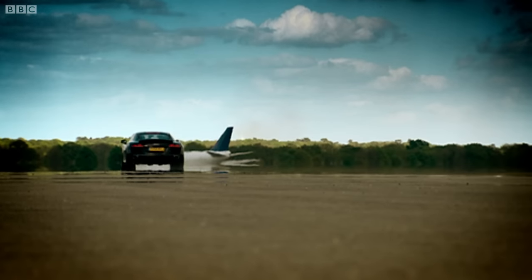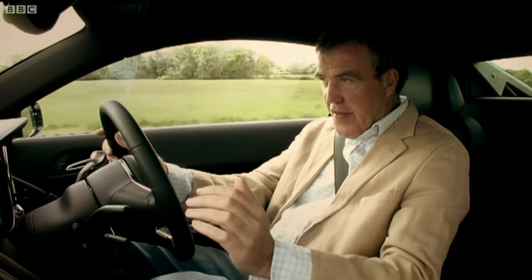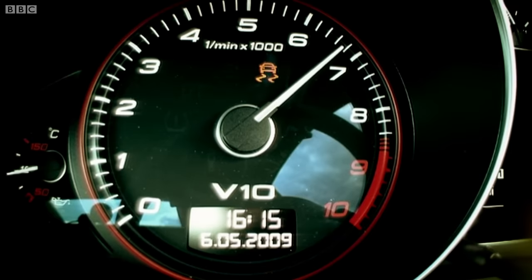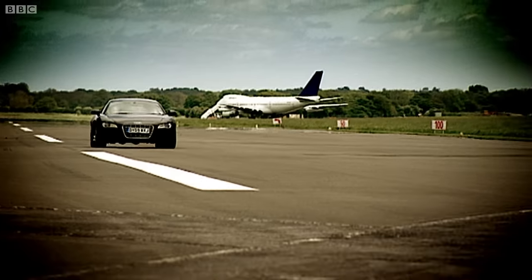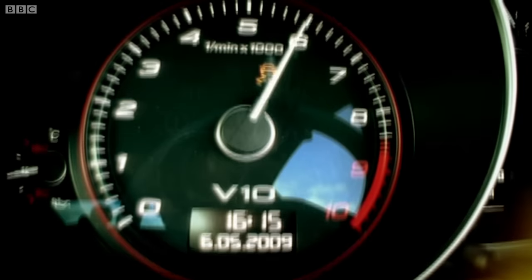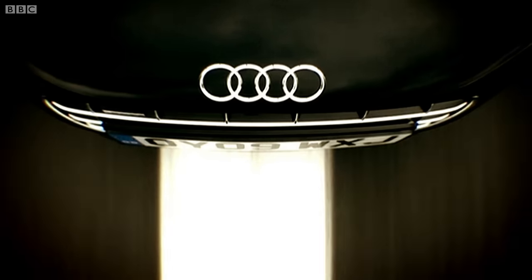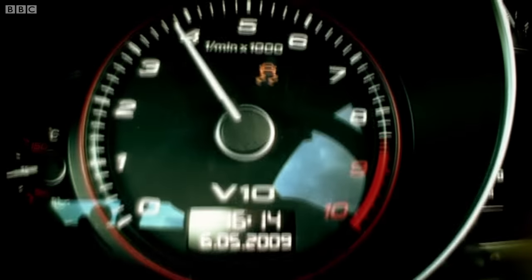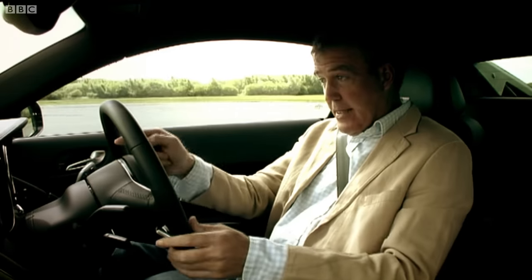The standard R8 has a 4.2-litre V8, but this has a 5.2-litre Lamborghini V10. That means 518 brake horsepower, enough torque to tenderize an elephant, and a top speed of about 200 miles an hour. 0-60 is dealt with in 3.7 seconds.